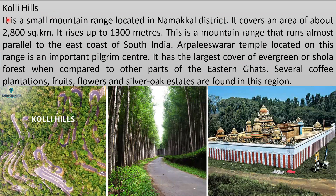Kolli Hills is a small mountain range located in Namakkal district, covering an area of about 2800 square kilometers and rising up to 1300 meters. It runs almost parallel to the east coast of South India. The Arapaleeshwara temple located on this range is an important pilgrim center. It has the largest cover of evergreen shola forest compared to other parts of the Eastern Ghats, and several coffee plantations, fruit, flower, and silver oak estates are found in this region.